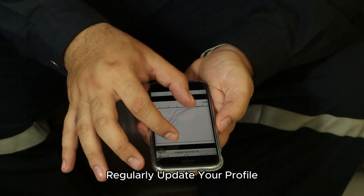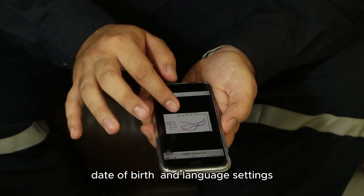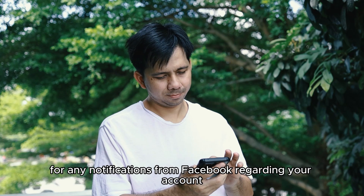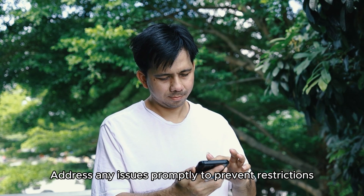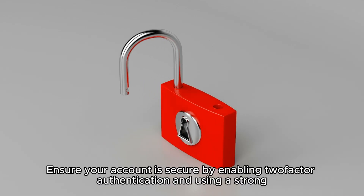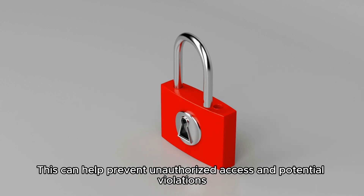Regularly Update Your Profile: Keep your profile information up to date, including your location, date of birth, and language settings. Monitor Account Activity: Regularly check your support inbox for any notifications from Facebook regarding your account. Address any issues promptly to prevent restrictions. Secure Your Account: Ensure your account is secure by enabling two-factor authentication and using a strong, unique password. This can help prevent unauthorized access and potential violations.